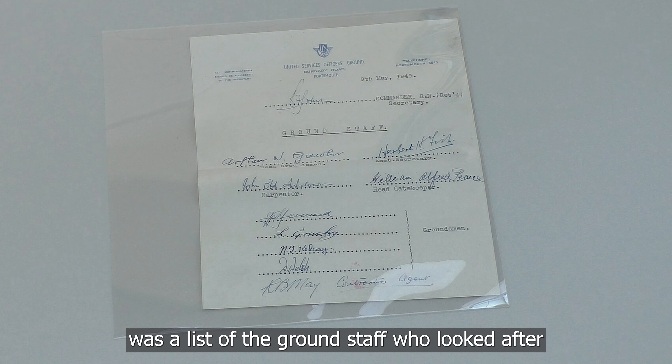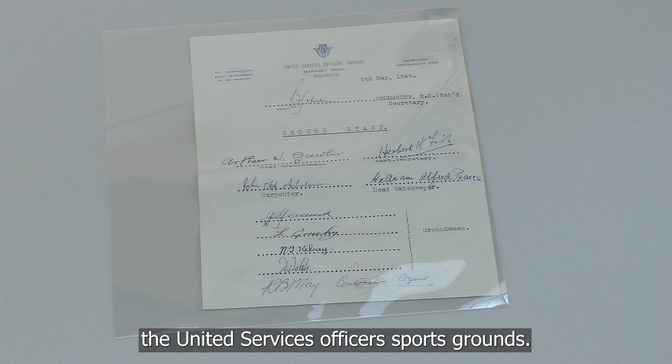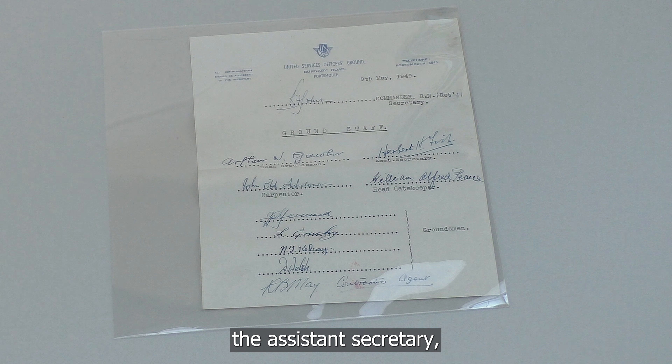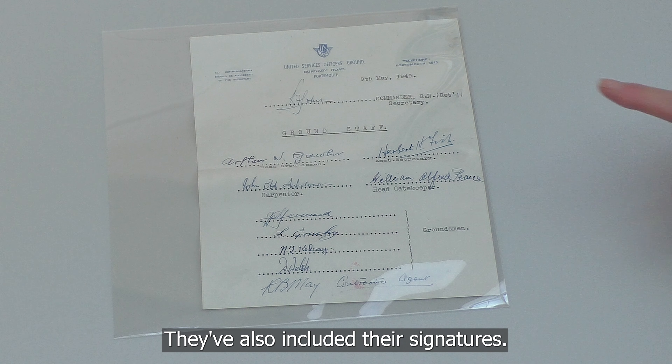Also in the time capsule was a list of the ground staff who looked after the United Services Officers Sports Grounds. We have the head groundsman, the carpenter, the head gatekeeper, the assistant secretary, and the groundsman. They've also included their signatures.